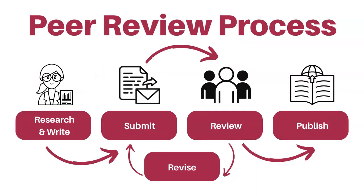Peer-reviewed articles are written by experts in their field and go through a careful review process before they are published in a journal. Other scholars in the author's field read and review the article to assess its quality and accuracy.